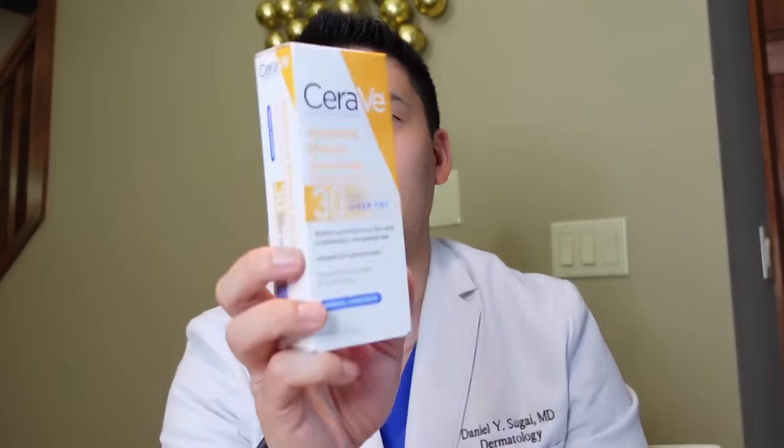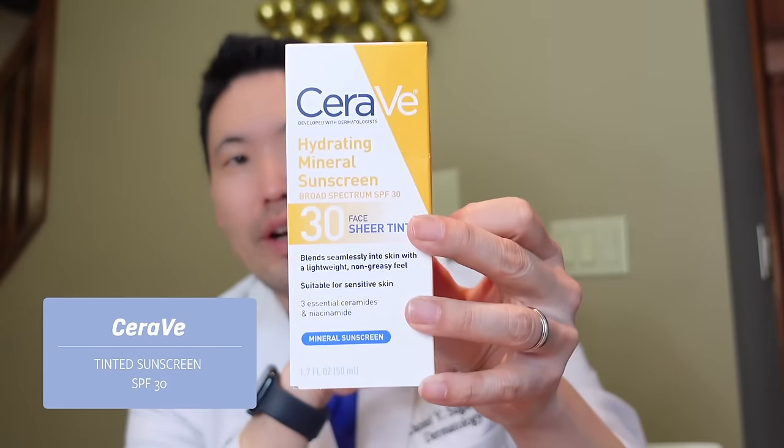and zinc oxide, and it kind of leaves me with a pretty significant white cast, so it was never really a favorite of mine. I love the brand CeraVe, but I've always gravitated to the sheer tint more regularly. Now we have a hybrid — we got the best of both worlds: the lightweight texture of chemical UV filters plus the great benefits from zinc oxide, which is a great UVA 1 and 2 and UVB blocker.